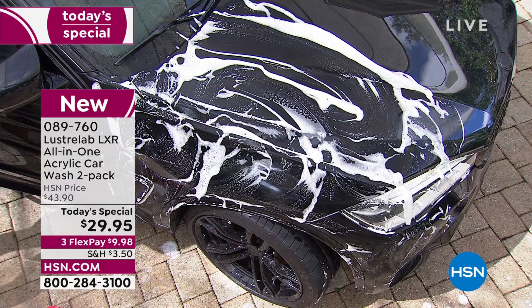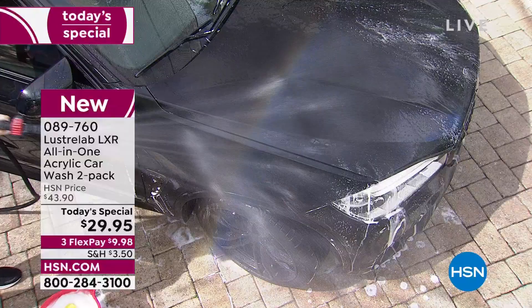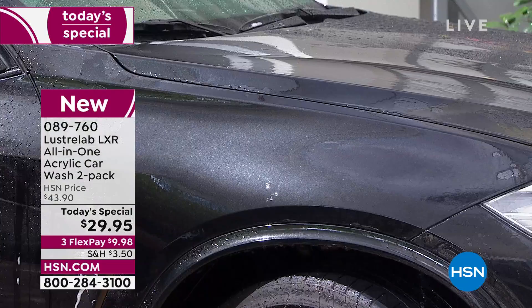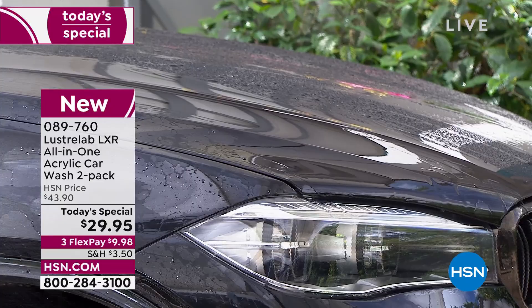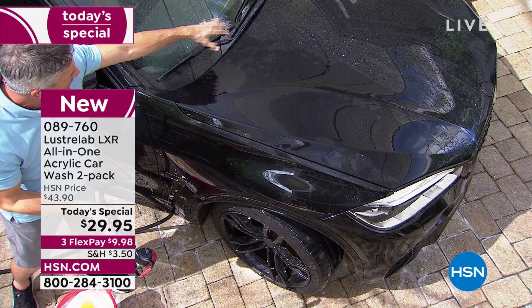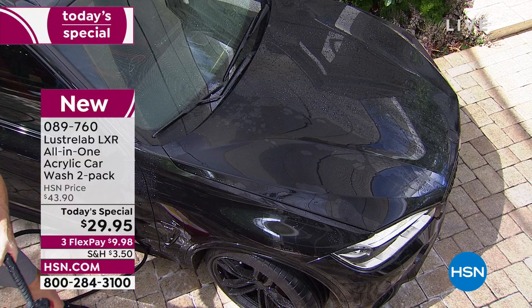This is the final step — look at the sheeting action. As I move that water down, you see how it just sheets right off the top and even the sides, starting to dry immediately. If we show the other side of the car that I haven't washed with LXR, you can see it's already covered in water spots. Those droplets are going to dry unless we spend all that time drying with a towel — but here we get that sheeting action. It runs right off, gives you a beautiful shine, and you get eight washes per bottle across two bottles.